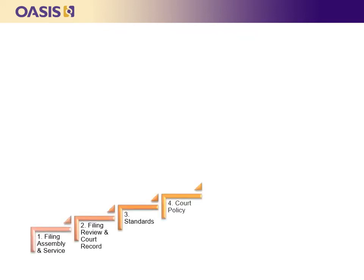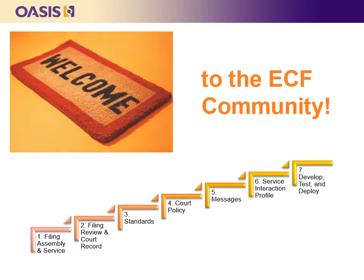Once you complete the seven-step process, congratulations! You will not only have successfully implemented e-filing and service to the benefit of your filers and courts, you will also join a community of other courts and providers that are learning from what works and are actively improving the ECF standards.